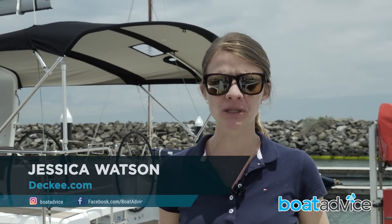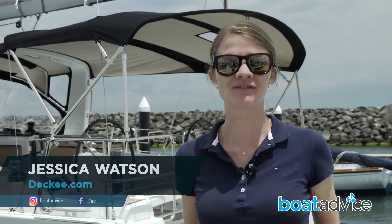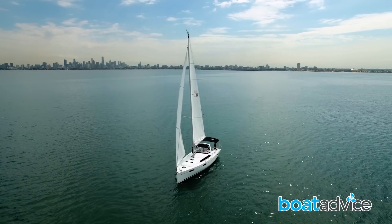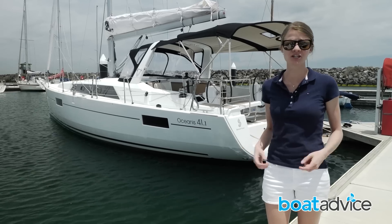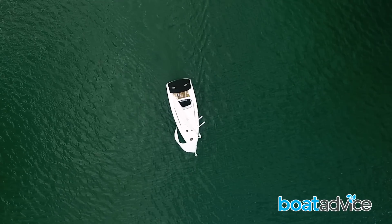Beneteau have updated their popular Oceanus 41. They've added a decimal point giving us the 41.1. The Finot-Conq designed hull is largely unchanged, but this updated version has the potential to be more popular than its predecessor. On first impressions, it's a smart looking boat with Beneteau's signature lines and chined hull.